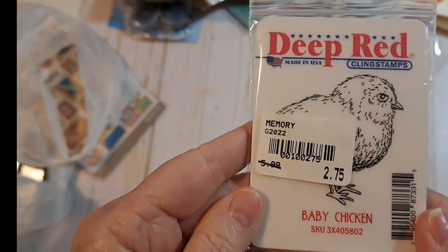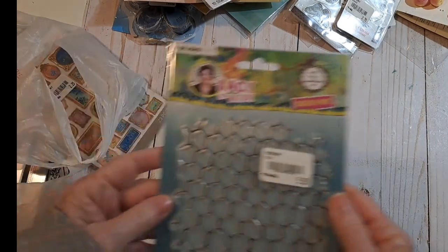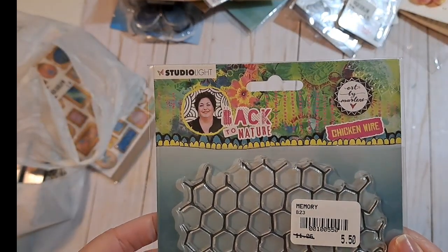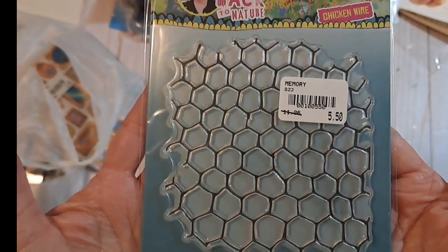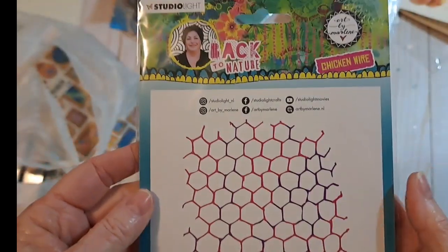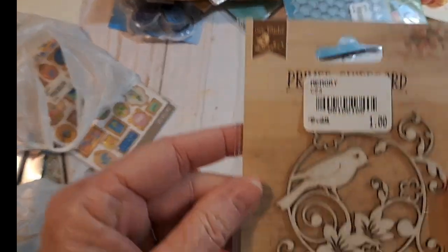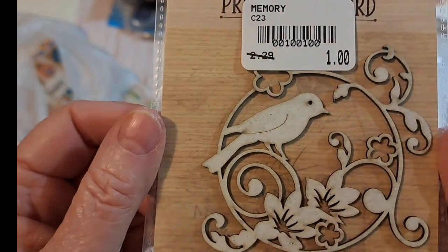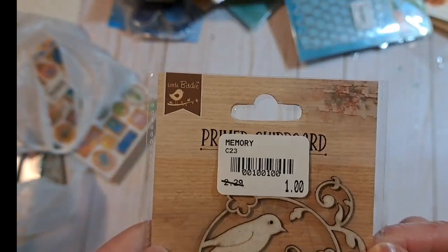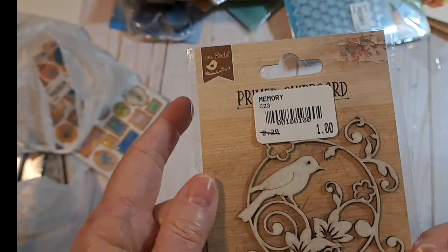Well look at this cute little chick — baby chicken — a deep red stamp. Cute for the farmhouse journal. Speaking of farmhouse journal, here is Back to Nature Studio Light Chicken Wire. That would be great. So that was fun. Here is a little Suprema little wood bird — very beautiful to put on a journal cover. A bird book.